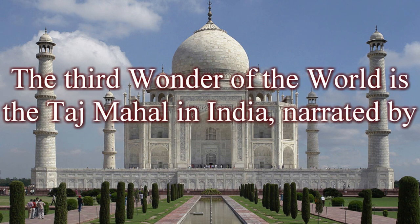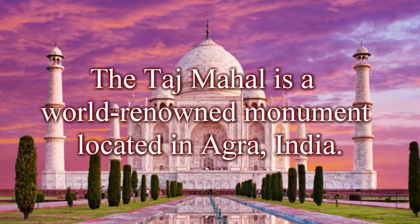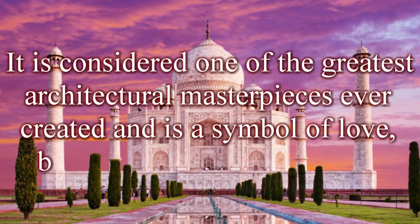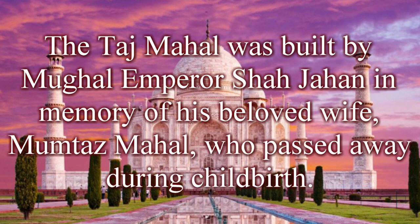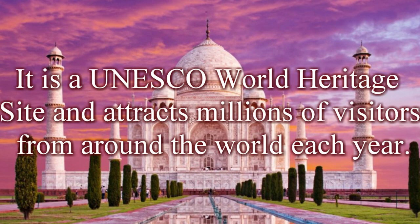The third wonder of the world is the Taj Mahal in India. The Taj Mahal is a world-renowned monument located in Agra, India. It is considered one of the greatest architectural masterpieces ever created and is a symbol of love, beauty, and cultural heritage. The Taj Mahal was built by Mughal Emperor Shah Jahan in memory of his beloved wife, Mumtaz Mahal, who passed away during childbirth. It is a UNESCO World Heritage Site that attracts millions of visitors from around the world each year.